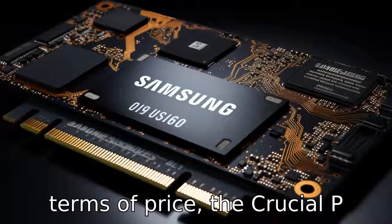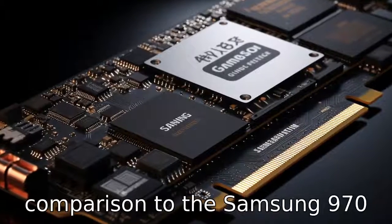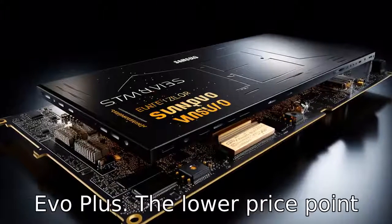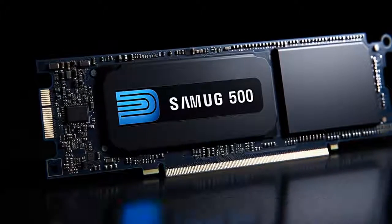Difference 7. In terms of price, the Crucial P3 is often marketed as a more budget-friendly option in comparison to the Samsung 970 EVO Plus. The lower price point is aimed at users who need a balance between performance and cost.